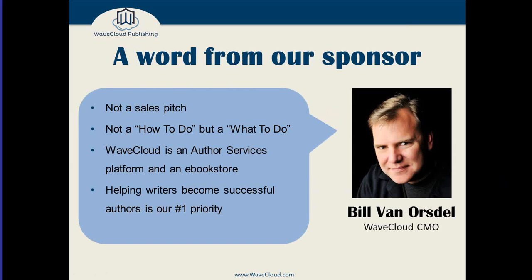A quick word from our sponsor, WaveCloud. This is not a sales pitch — mostly this is a what-to-do presentation. We are an author services platform, and we're going to be bringing out a new product in a couple of months. We're also an e-book store with at least 1,000 indie-published books in our bookstore right now. Helping writers become successful authors is our number one priority, which is why we do these webinars.